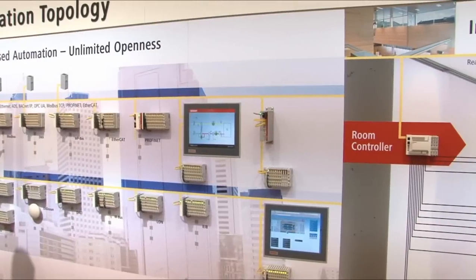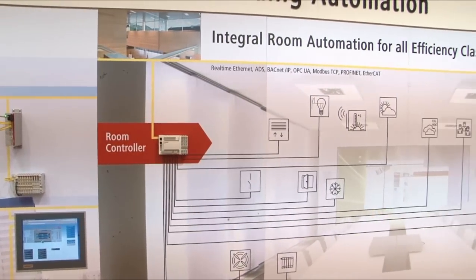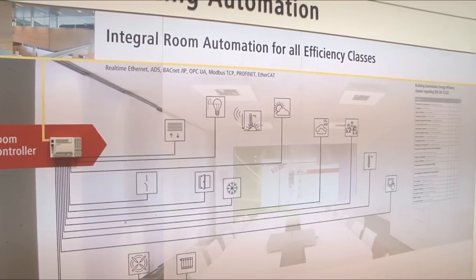The advantages of integral building automation have an effect on all trades. All trades in a building can be controlled using the Beckhoff controller. There is a suitable counterpart for each data point in the building, for example a suitable bus terminal, to which the sensors and actuators can be connected. This system is suitable for all building trades.